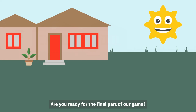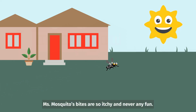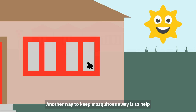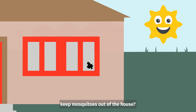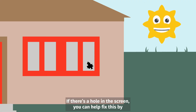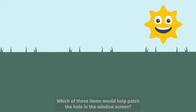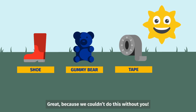Are you ready for the final part of our game? This one is a lot of fun. Miss Mosquito's bites are so itchy and never any fun, so we're going to play one last game that will help you keep her out of your house. Another way to keep mosquitoes away is to help your family keep doors and windows closed. Did you know that window screens help keep mosquitoes out of the house? If there's a hole in the screen, you can help fix this by using everyday things you may find in your house, like duct tape, to keep mosquitoes out. Which of these items would help patch the hole in the window screen? Can you help us? Because we couldn't do this without you.